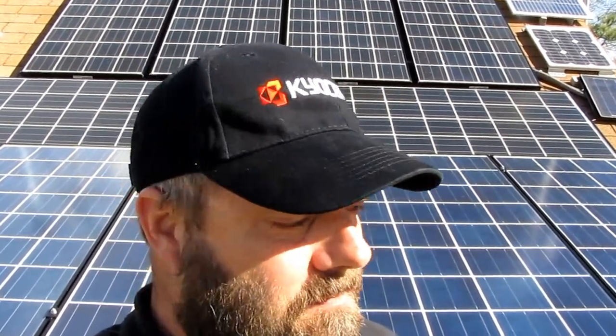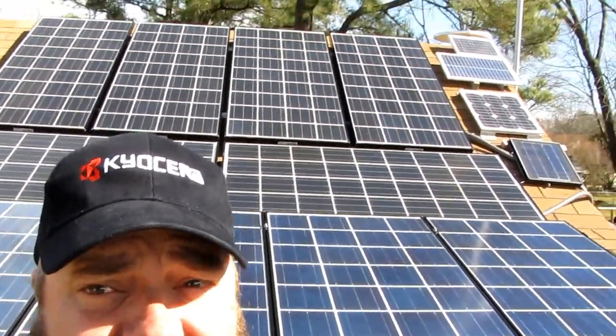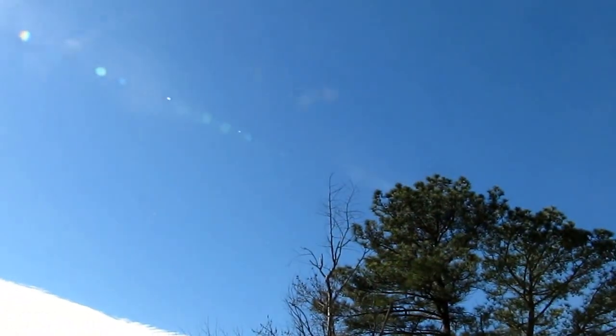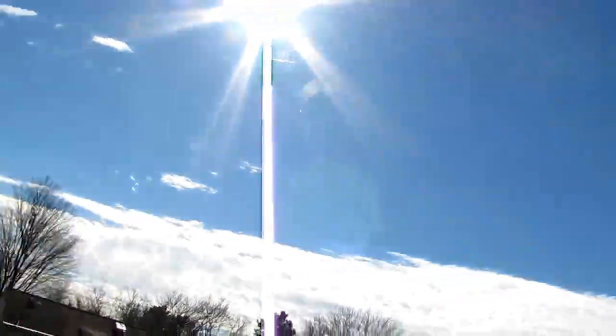Hey folks, we're going to do a video today on the solar panels — put up another solar panel yesterday. If I cough during this video, I got a bad cold, but anyway, we're producing pretty good on a sunny day today. The conditions are really good. You can see it's partly cloudy but mostly a good clear blue sky. I'll show you what we're producing.